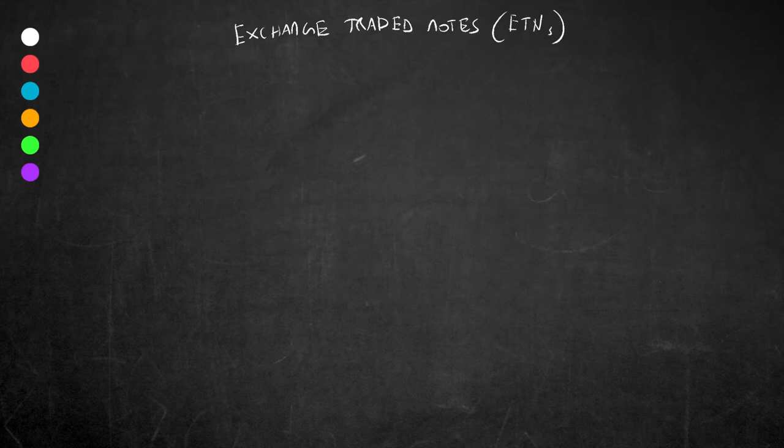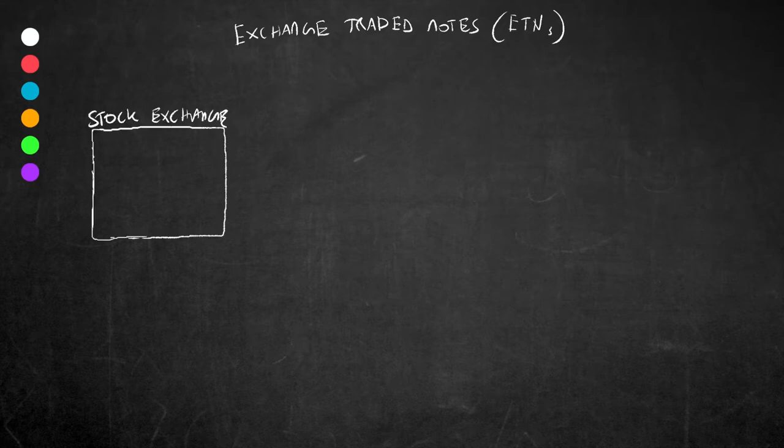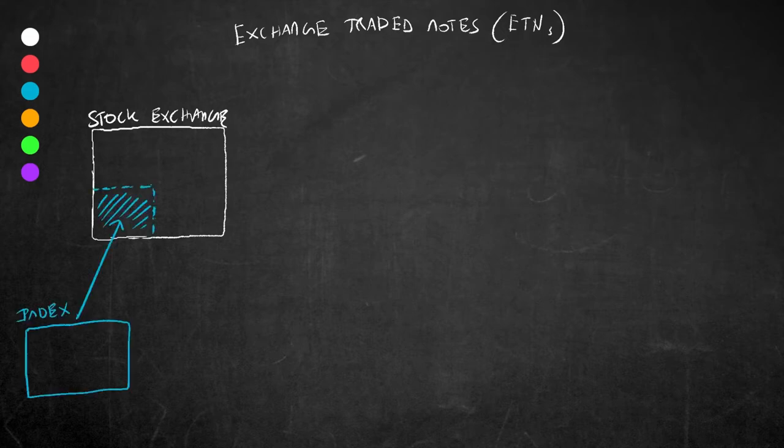So, exchange traded notes. I assume you already know what a stock exchange is — essentially a public market for certain stocks. The next thing we need to discuss is what a stock market index is. An index is basically something that measures a particular segment of a financial market. For example, you have something called the S&P 500 index, which looks at the 500 largest companies in the US and spits out a value. Another example here in the UK might be the FTSE 100 index, which tracks the top 100 companies listed on the London Stock Exchange and gives us a value.